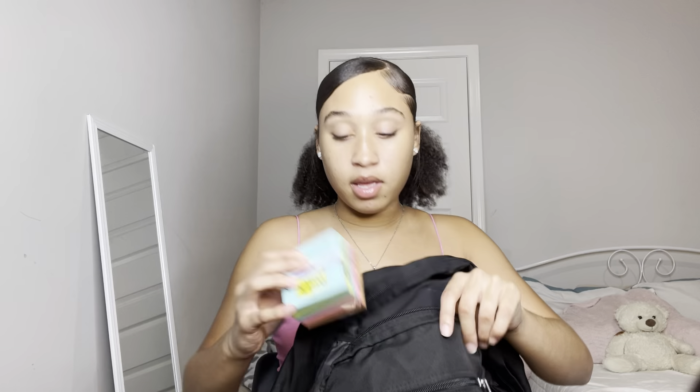I got this pack of Post-it notes. I use them to put in my notes — if the teacher says something in class that I don't want to write directly in my notes, I'll take a Post-it, put it on the page, and write it there. I feel like that helps a lot. I'll also use them for to-do lists when I need one on the go.